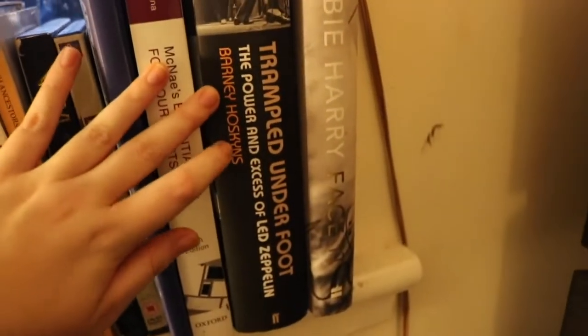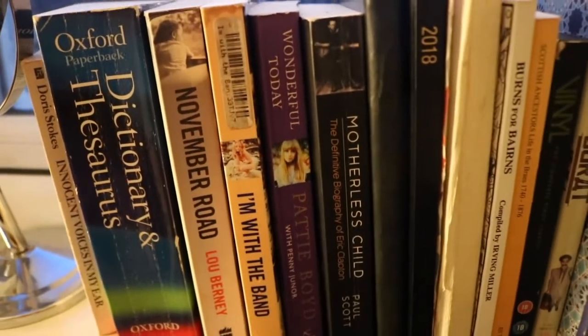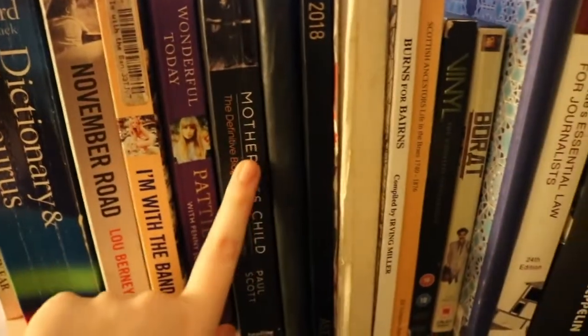These DVDs just appeared. And then I just have a few uni books and some music books — I've got Led Zeppelin 'Trampled Underfoot', Diffie Harry, Patty Boyd, Pamela DeBar, and Eric Clapton.